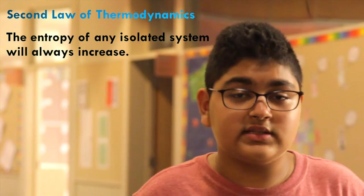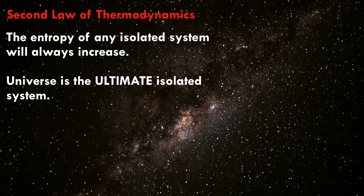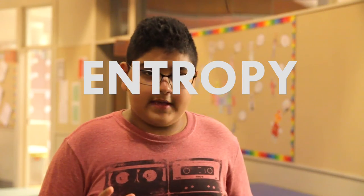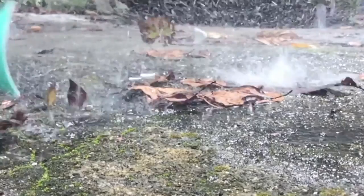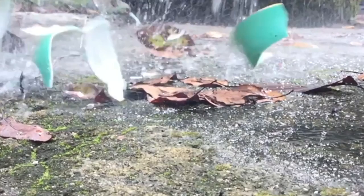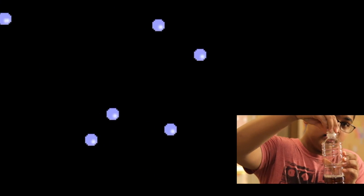The second law of thermodynamics states that the entropy of any isolated system will always increase. Since the universe is the ultimate isolated system, the entropy of the universe will always increase. Entropy is the amount of disorder in a system. For example, when you drop a mug and shatter it, it goes from one piece to several pieces — that is disorder. Similarly, when I open this bottle, all the gas molecules trapped inside release outside, increasing disorder.